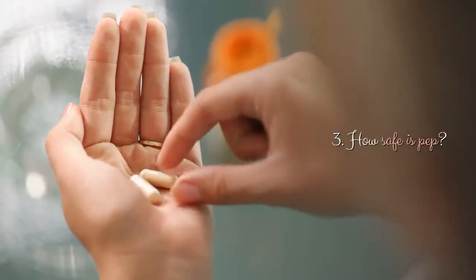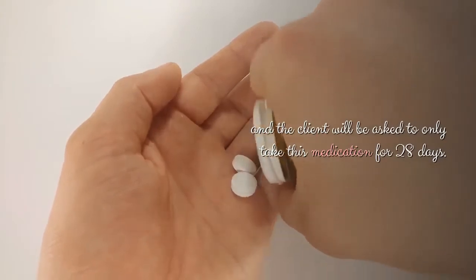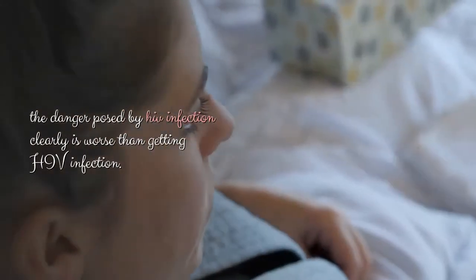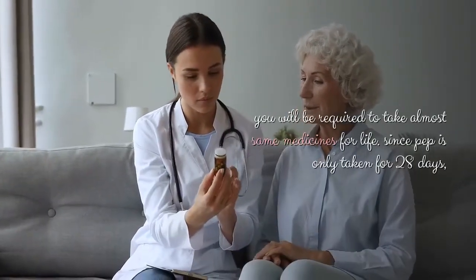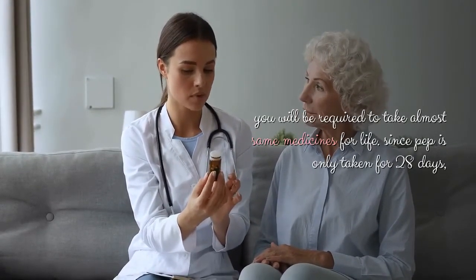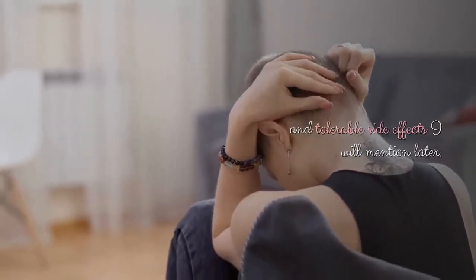How safe is PEP? The current medications used for PEP are well tolerated and the client will be asked to only take this medication for 28 days. Though there are mentioned side effects of PEP, the danger posed by HIV infection is clearly worse than the side effects. After all, after becoming positive, you will be required to take almost the same medicines for life. Since PEP is only taken for 28 days, we have not had any serious side effects except the fewer and tolerable side effects mentioned later.